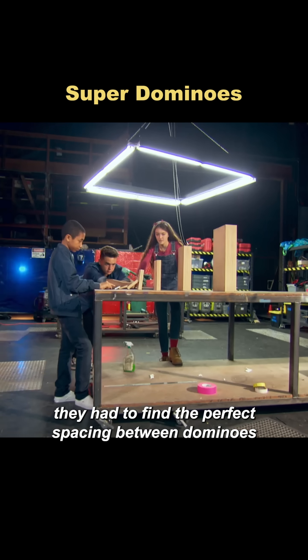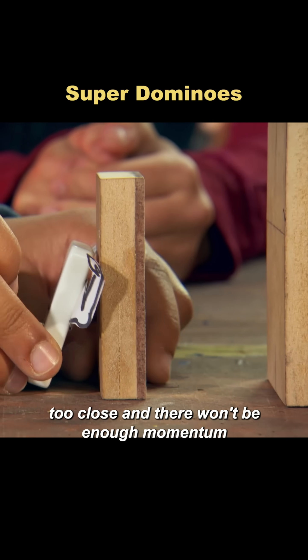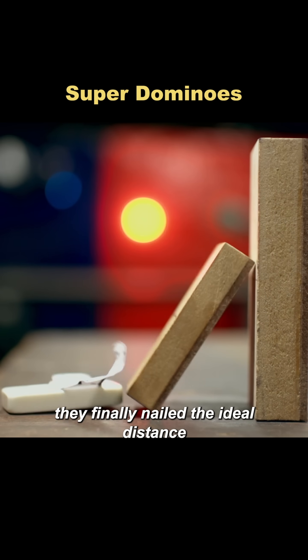Next, they had to find the perfect spacing between dominoes. Too far apart and they won't touch; too close and there won't be enough momentum. This required a lot of trial and error. After a full day of testing, they finally nailed the ideal distance.